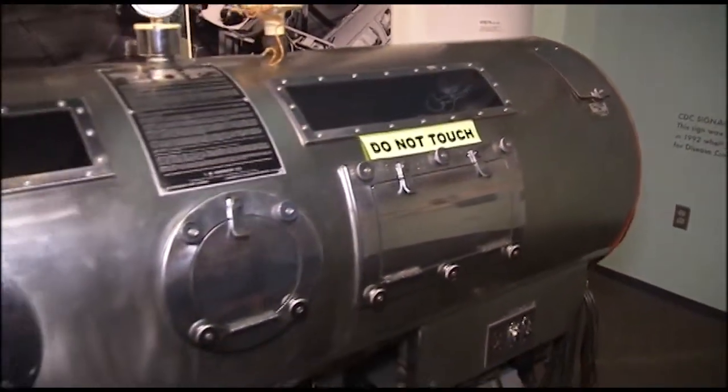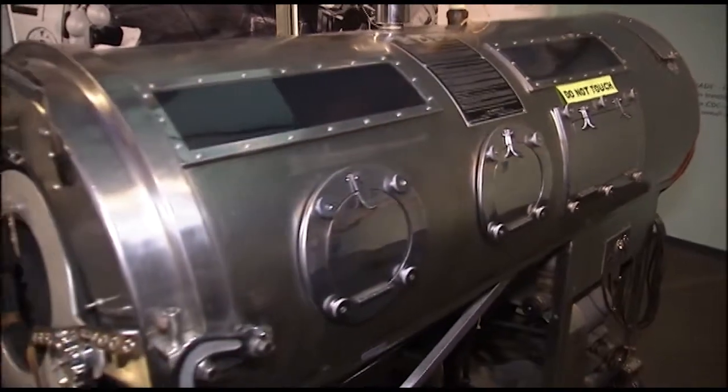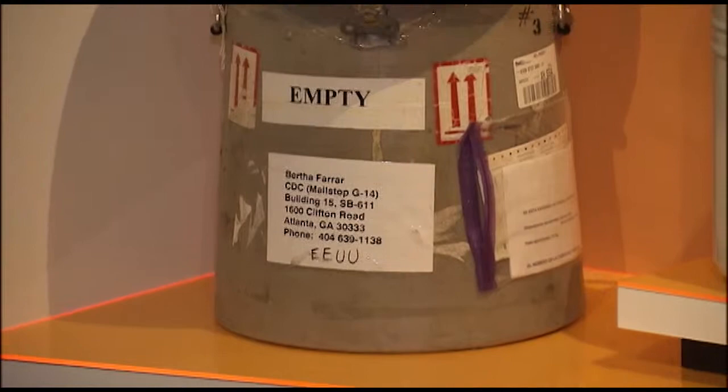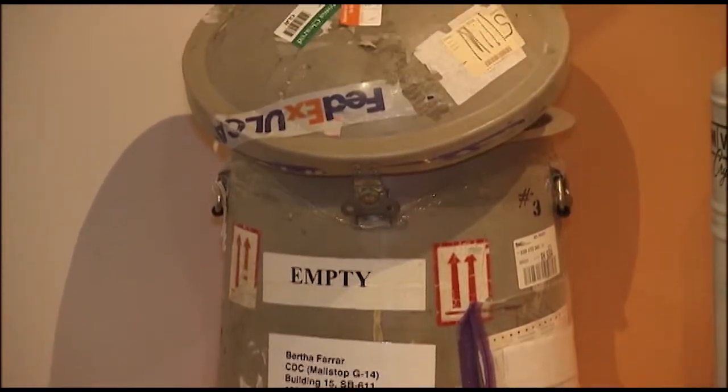The medical memorabilia on display includes this used iron lung, jars of swine flu vaccine, and this canister, which actually shipped Ebola virus.